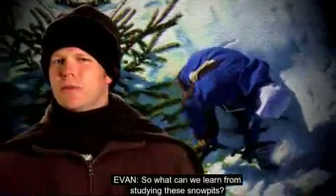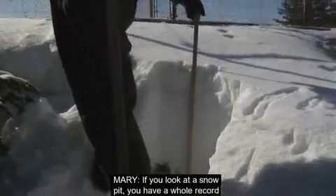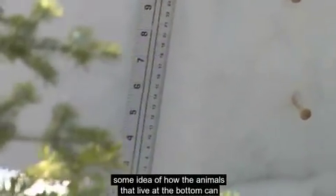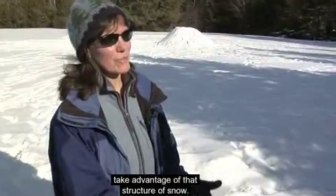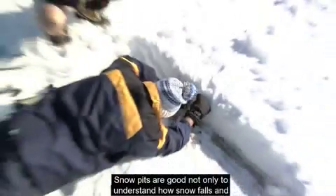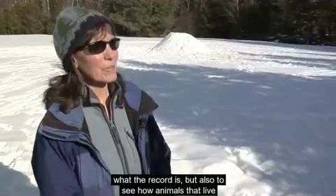So what can we learn from studying these snow pits? If you look at a snow pit, you have a whole record of what happened through the winter, and that gives you some idea of how the animals that live at the bottom can take advantage of that structure of snow. Snow pits are good not only to understand how snow falls and what the record is, but also to see how animals who live within that snowpack can make it through the winter.